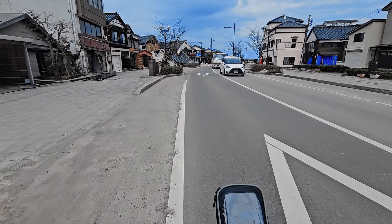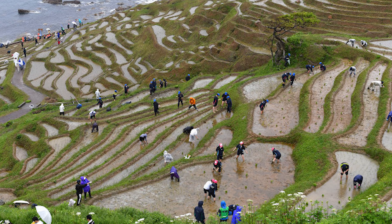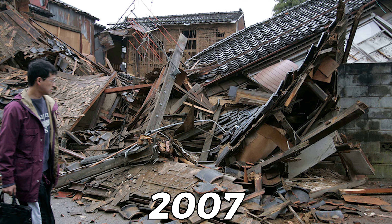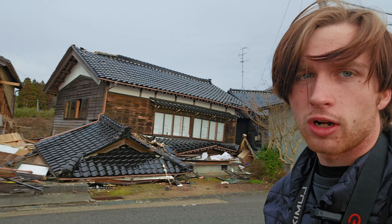Wajima is a coastal city in the prefecture of Ishikawa, where the majority of the money is made from fishing and agriculture. All the way back in 2007, it was hit by a 6.9 magnitude earthquake. I find it's pretty hard to get a clear picture of what an earthquake actually looks like when all you do is see it on the news, so that's my goal here today.